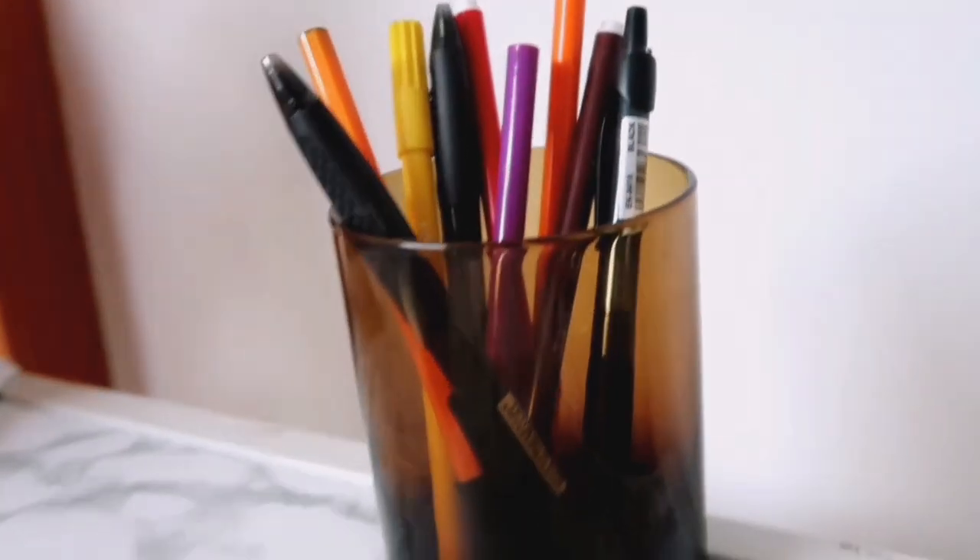And then the last thing that I got from Pep is this amber glass — I'm not sure if it's amber or ember. I love this color so much. I'm actually using it to store my pens on my desk. I just love finding pretty canisters and pretty pieces and using them for other things, because I feel like pen holders are so ugly. I like finding different things and using them for different purposes.